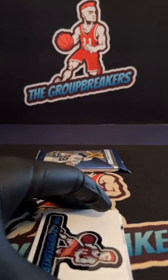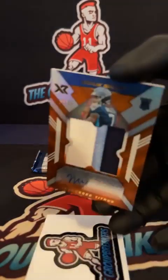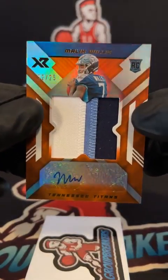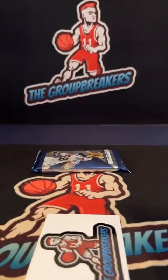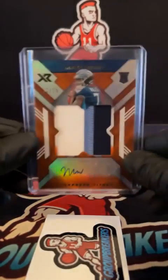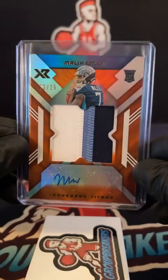First autograph coming up — wow, for the Titans, Malik Willis. 22 of 25, three-color RPA orange. Tennessee goes to Williams, so it's a Malik pack right there. Nice jumbo patch numbered 22 of 25, three-color.